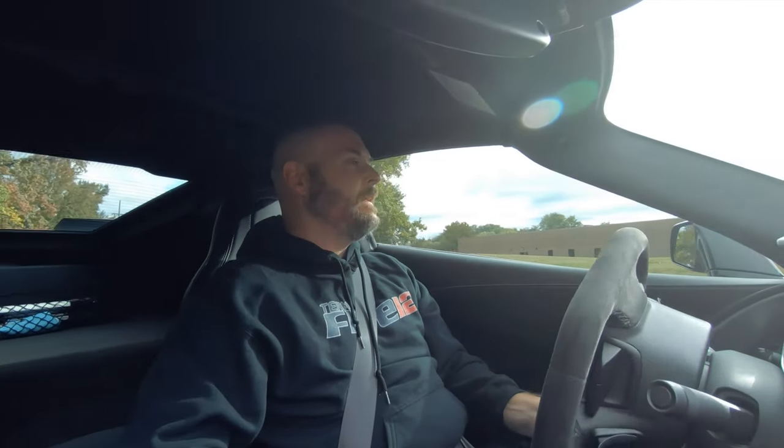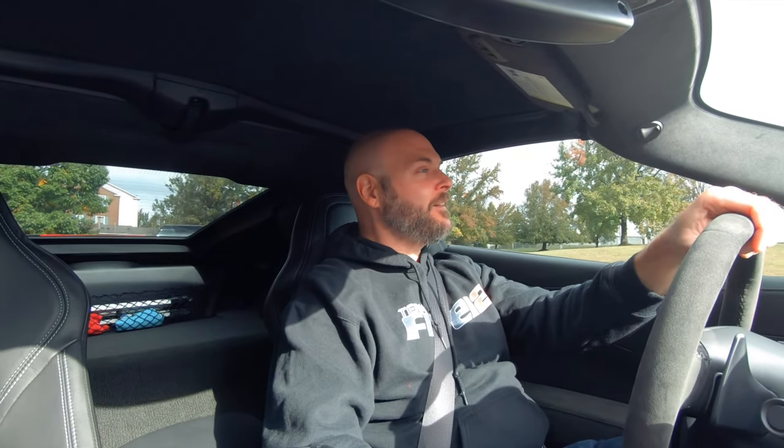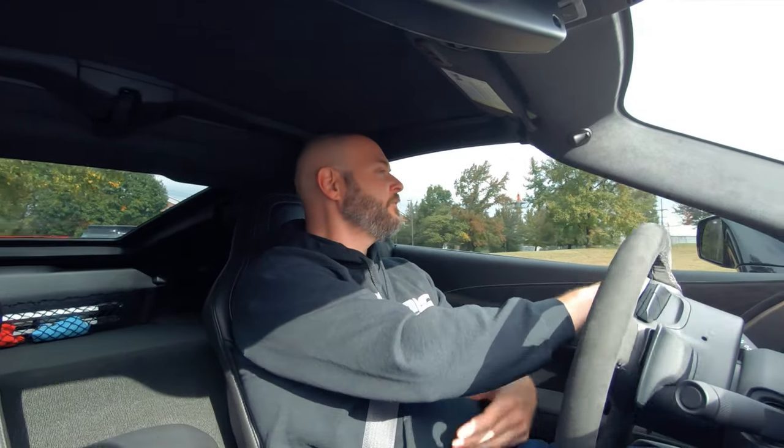All right, ladies and gentlemen, we are pulling into AWE's World HQ. They always have a pretty cool lineup of cars here, so let's just join in. Nice wide parking spots too — I definitely appreciate that.